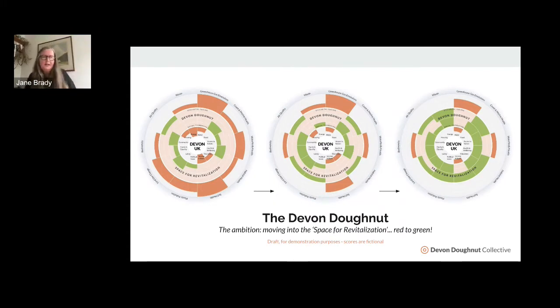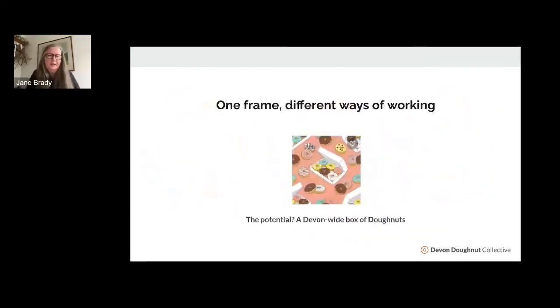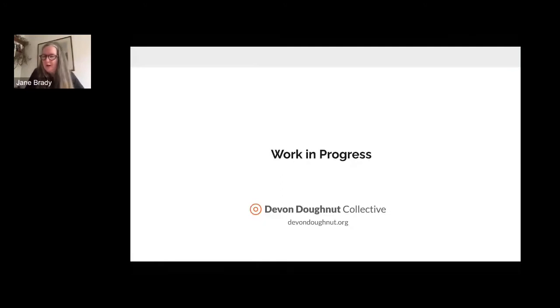Essentially it's one frame, different ways of working. Potentially we could end up with a Devon-wide box of donuts. We're exploring everything from individual donuts to neighbourhood donuts to city donuts, all within a bioregional or landscape-scale context of Devon. The whole thing is a work in progress. Everyone is welcome to join in. We have a session on Monday looking at income and work, and upcoming sessions focused on food, health and wellbeing, and care.